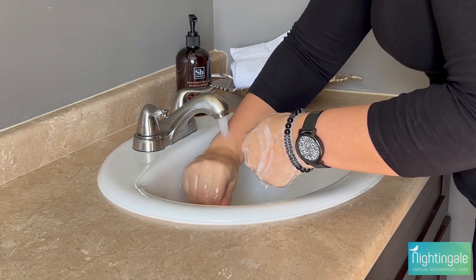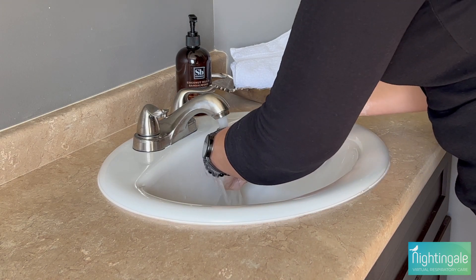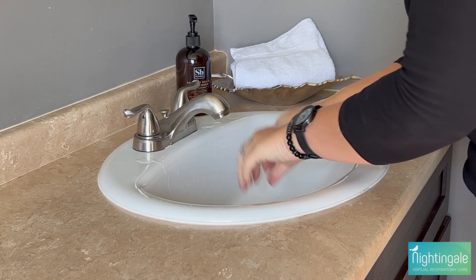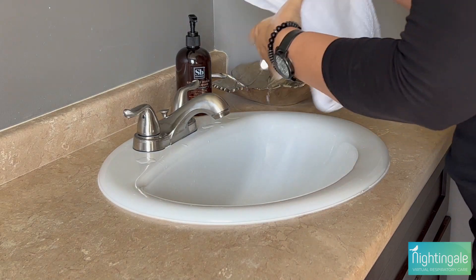Now that we've scrubbed for at least 20 seconds, rinse your hands well under clean running water. Dry your hands using a clean towel or an air dryer.